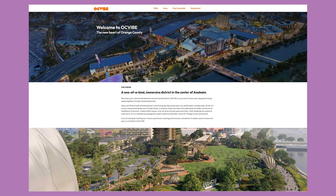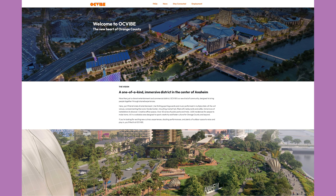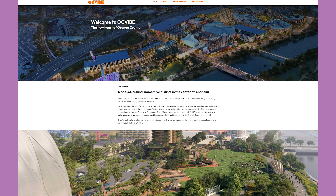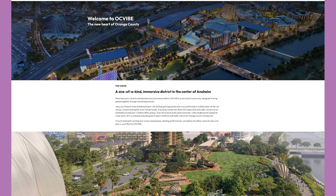Speaking of ducks, Anaheim is getting a $4 billion development called the OC Vibe, right where the Honda Center is — where the Ducks play. That's going to basically make Anaheim the new downtown of all of Orange County. I'm so excited for this to be done. They're going to be building restaurants, hotels, concert space, trails, and walking areas — you name it, it's going to be here.